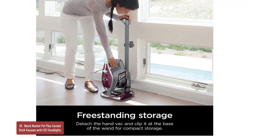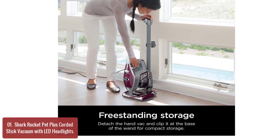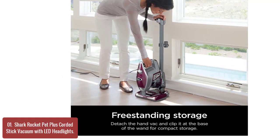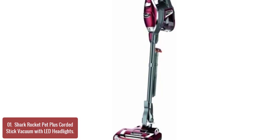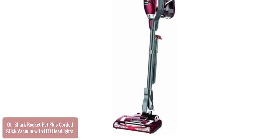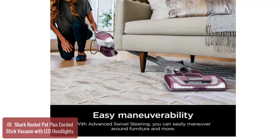List number 1: Shark Rocket Pet Plus Corded Stick Vacuum with LED Headlights. The Shark HV322 Rocket Pet Plus Corded Stick Vacuum is a compact stick vac with powerful suction that features a variety of tools to help clean out messes on carpets, stairs, furniture, and hard-to-reach areas. The 0.68-quart dust cup allows for extended cleaning without interruption, and powerful lights on the handheld vacuum and nozzle reveal hidden debris and pet hair around your home.